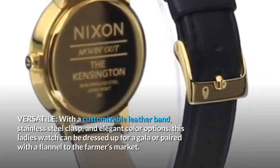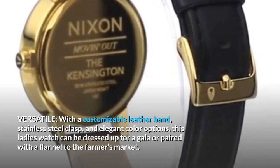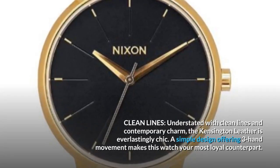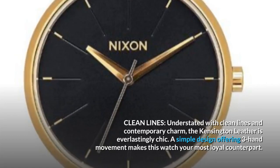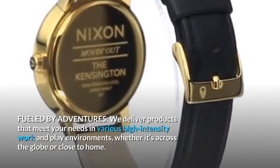Versatile with a customizable leather band, stainless steel clasp, and elegant color options, this lady's watch can be dressed up for a gala or paired with a flannel to the farmer's market. Clean lines, understated with contemporary charm, the Kensington leather is everlastingly chic. A simple design offering three-hand movement makes this watch your most loyal counterpart.